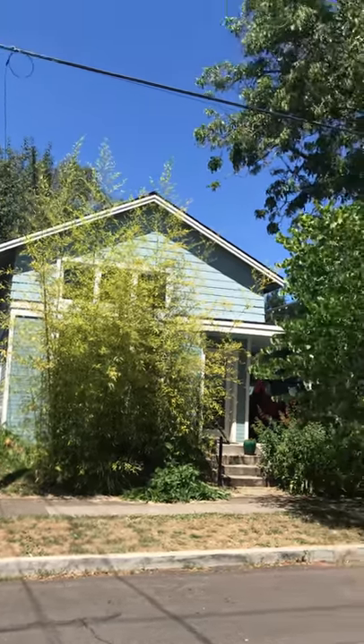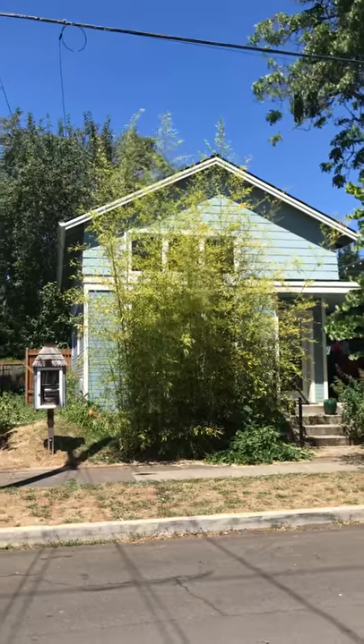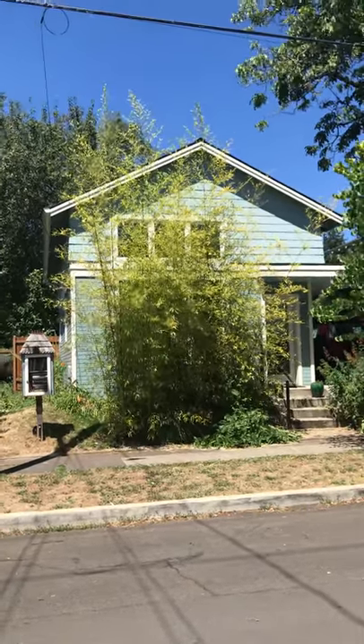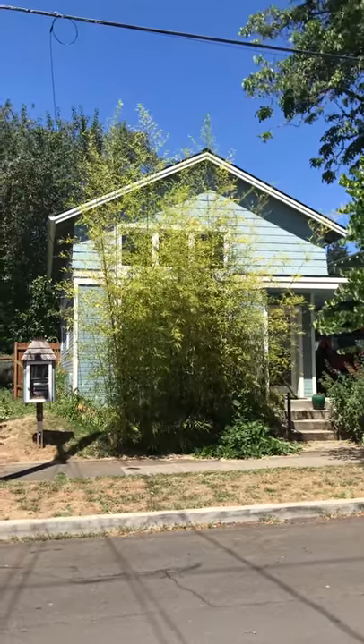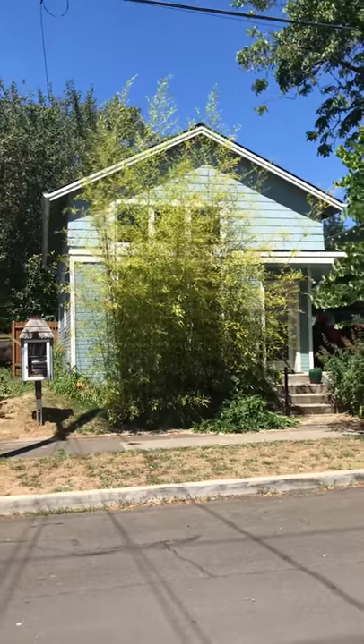Hey Adina, I wanted you to see where I live. So this is a little house that I had built on my property. I had it built for Sue so she could have a place to stay where there was no steps, but she hasn't visited it yet.